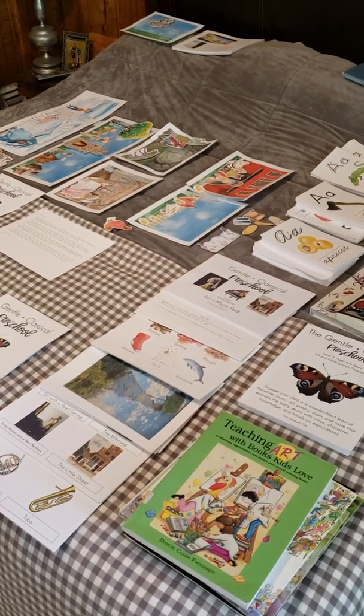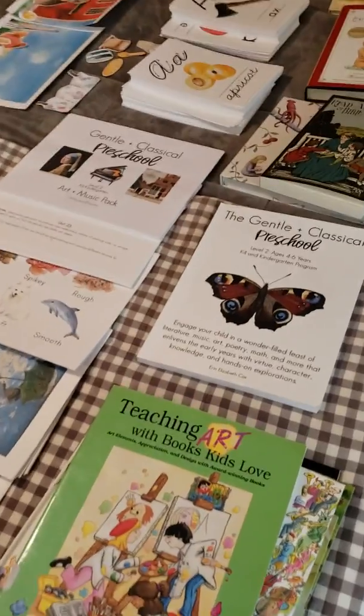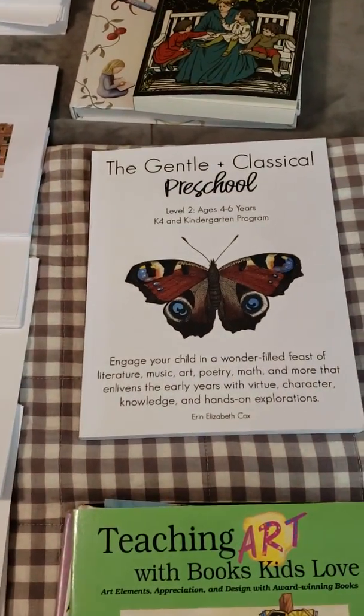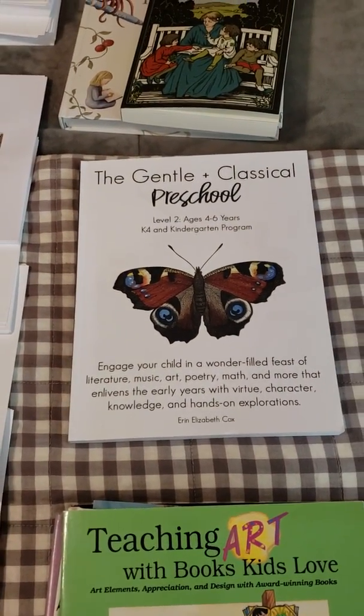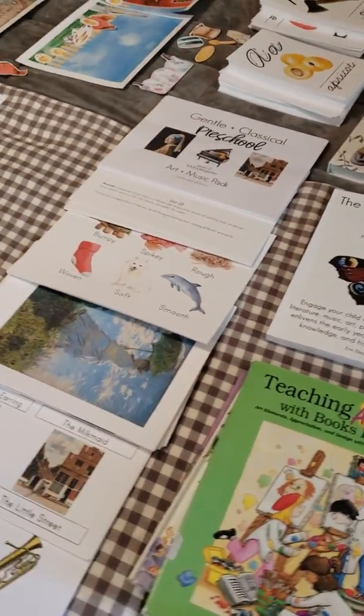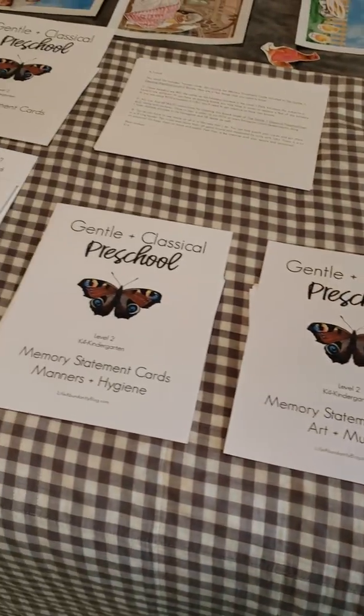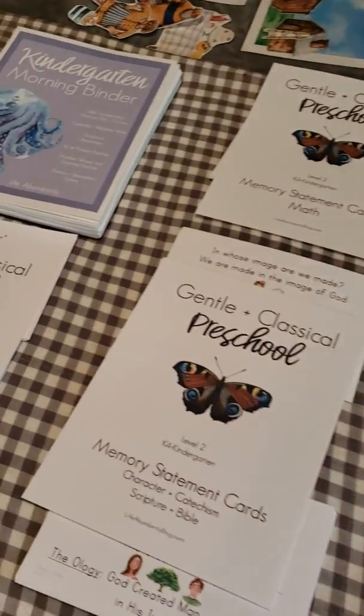Hey friend! Today we are going to do a walkthrough of the General Classical Preschool Level 2. I wanted you to be able to see everything that is included in this program and the books that you would need, and kind of give you a brief summary of each thing, because I know sometimes I prefer a video rather than having to read everything.